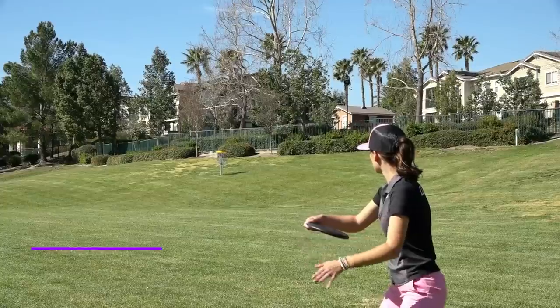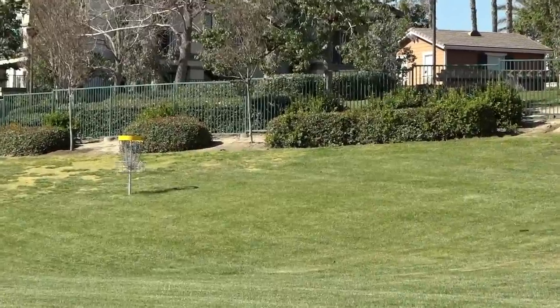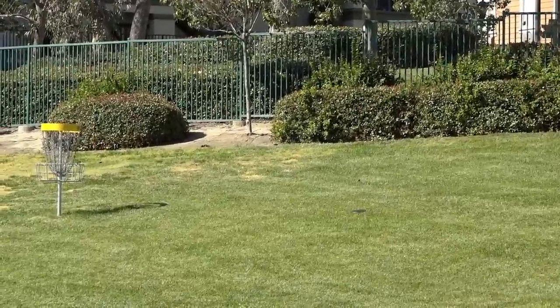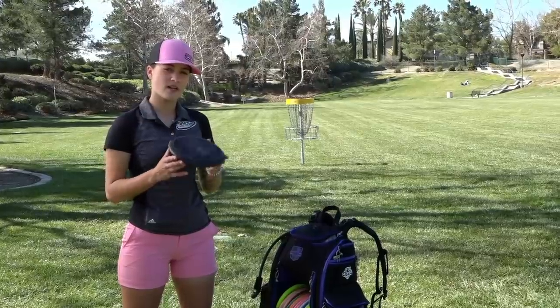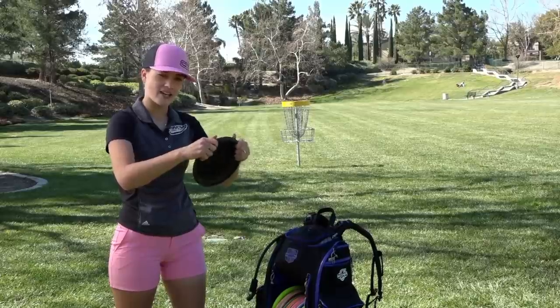Next up we have the XT Nova. I love the XT Nova because it flies super straight for those backhand upshots. I don't throw this on a forehand. The XT plastic on the rim is awesome if you want it to hit and sit — it just grabs the ground really well, it's extra tacky.